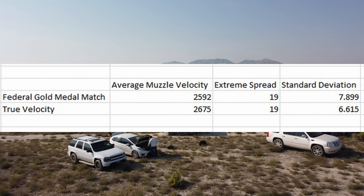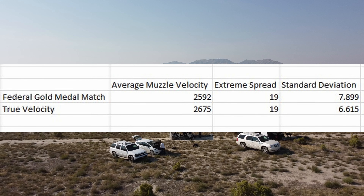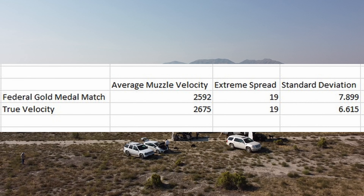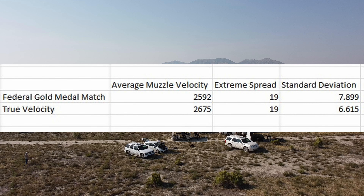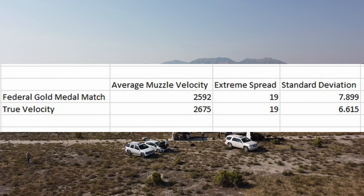But even with that higher muzzle velocity, the extreme spread is still only 19 — exactly the same as Federal Gold Medal Match — and the standard deviation is slightly lower at 6.615. Now that is crazy low. These are both really, really low. This is fantastic. These are fantastic results.